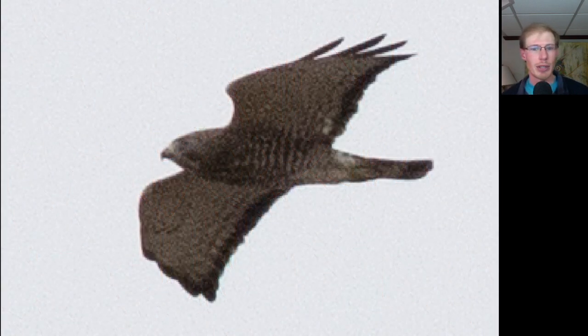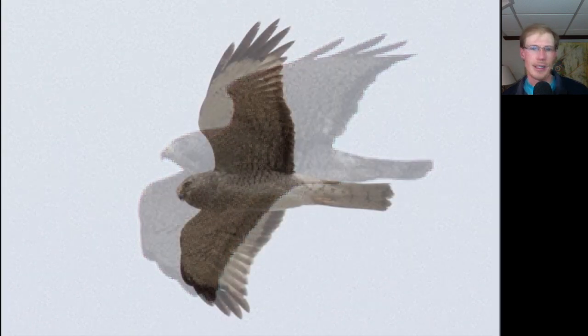Here's an adult broad-winged hawk. You can see that orange barring underneath and the really straight trailing edge to the wing. Let's take a look at a few northern harriers. Here we have an adult male with that distinctive plumage — the gray head and really white underneath, with black wingtips and black at the tips of the secondaries.